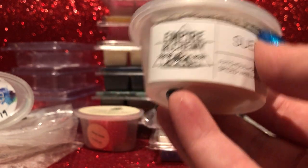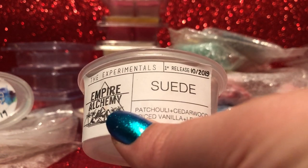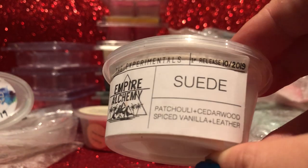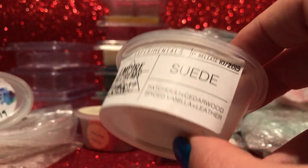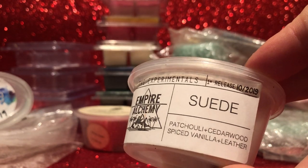From Empire Alchemy — Suede: patchouli, cedarwood, spiced vanilla, and leather. This is very strong — a very strong woody leather scent. A lot of my leather scents have something sweeter to temper them; this one does not. The pieces I used threw really strongly in the bedrooms. I enjoy leather scents and like that manly sweetness leather gives. I'm enjoying it and might even have another shot, but I have other leather blends I'd reach for before this one, so I probably wouldn't repurchase.